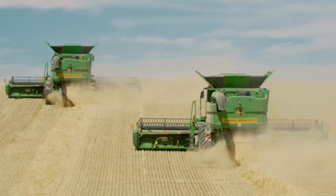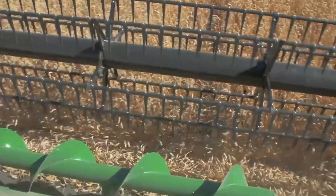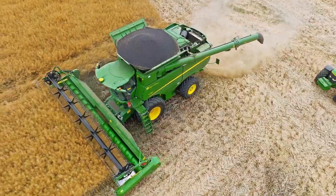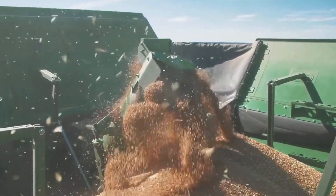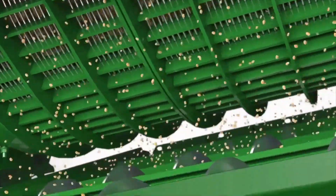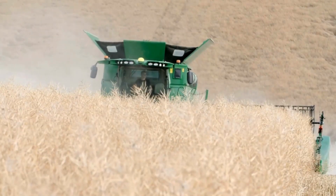Now let's see its counterpart, also from John Deere — the John Deere S780 Combine Harvester. This machine is specifically designed for corn harvesting. The John Deere S780 has a powerful engine to handle tough harvesting conditions with exceptional power and speed. This machine can process a large volume of corn in a short time. In particular, the intelligent control system and automatic sensors contribute to ensuring the proper operation of the combine harvester.